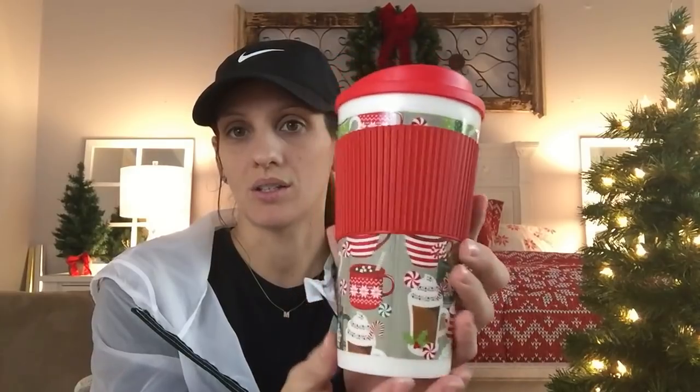Another great idea is coffee mugs, especially if the person loves coffee. I think this would be really cute in a stocking. This one is my favorite print, so I actually got it to put in the stocking for myself.